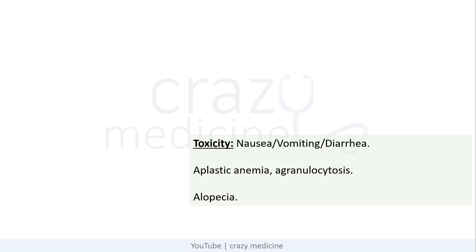Coming to its toxicity, colchicine usually causes GI symptoms, i.e. nausea, vomiting, and diarrhea. But it can also cause bone marrow problems like aplastic anemia and agranulocytosis. Rarely, colchicine may also produce alopecia.